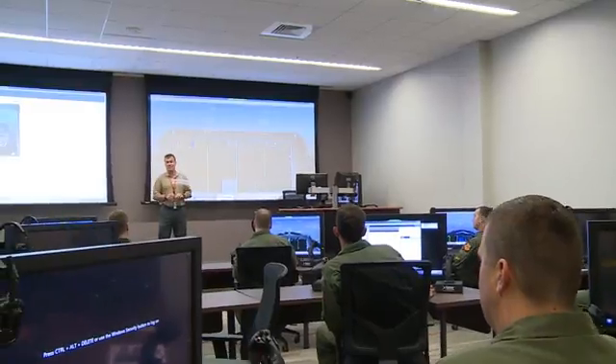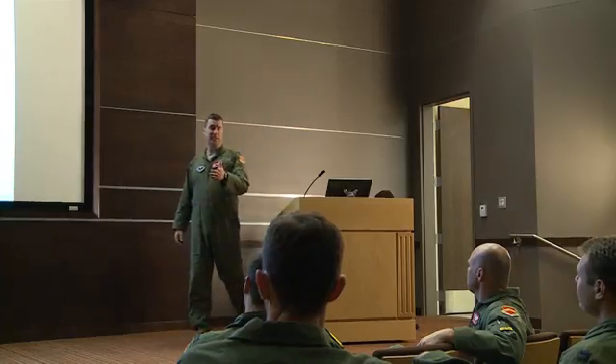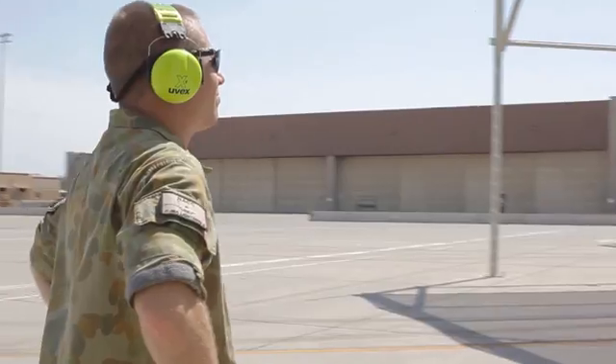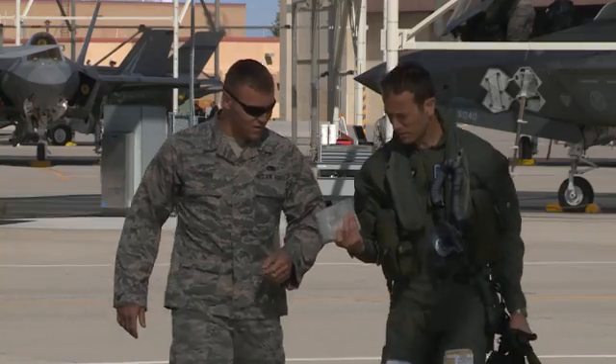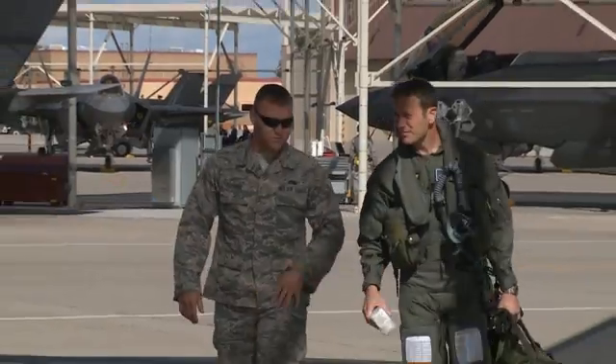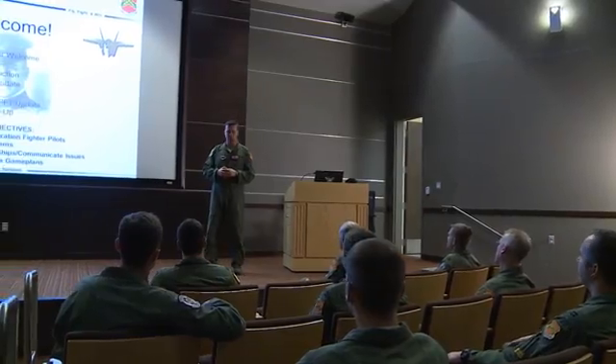From the United States Air Force, we're going to have students who transition from other airframes, whether that be the A-10, the F-16, or the F-15. We'll have students who will come here right out of undergraduate pilot training, and then we'll have eight partner countries and three foreign military sale countries training here in the ATC.